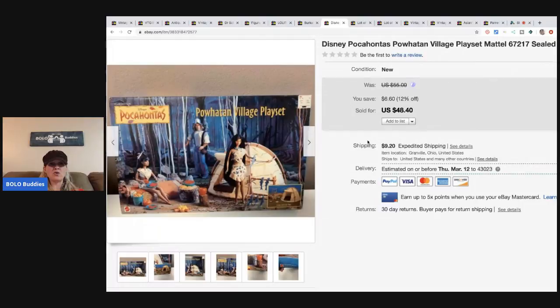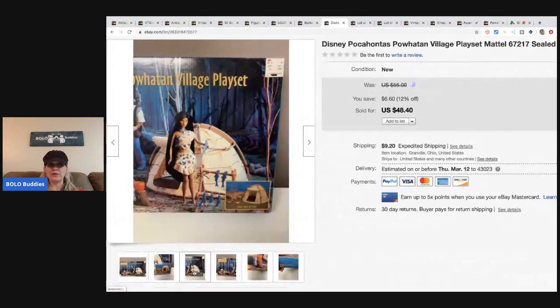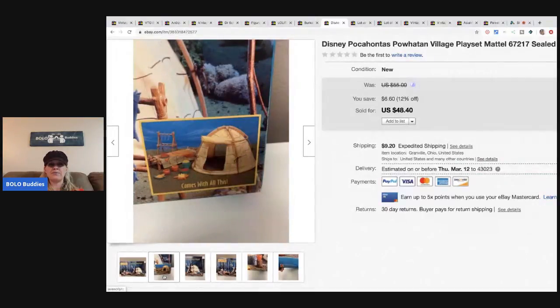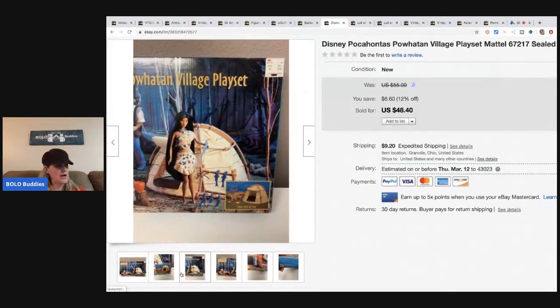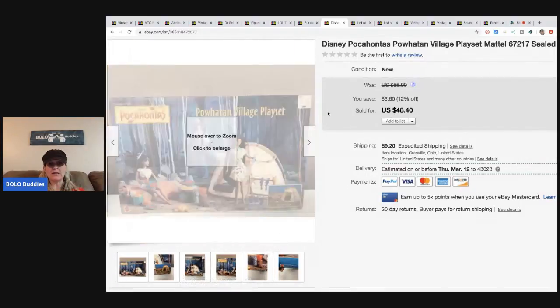I picked this up at my thrift store — it was $10, but it was half-off day so I got it for $5. I have a haul video if you want to confirm exactly what I paid. I sold it for $40 and the buyer paid shipping.